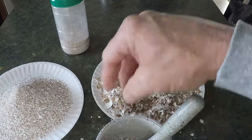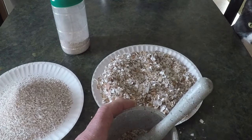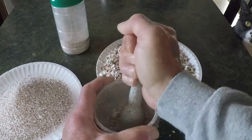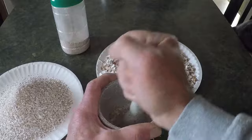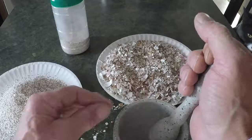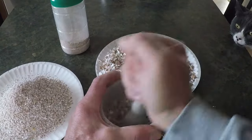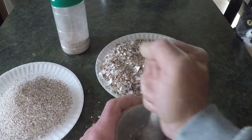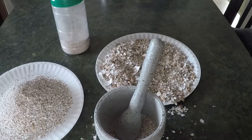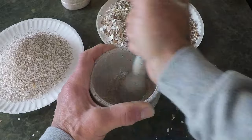David watched as the worms squirmed just below the surface, unaware of the calcium-rich treat he had just given them. He closed the bin lid with a sense of accomplishment. Over time, those crushed eggshells would break down completely, contributing not just to the worms' diet but to the quality of the worm castings, often called black gold by gardeners. These castings, filled with nutrients and beneficial microbes, would eventually find their way into David's garden, enriching the soil and helping his vegetables, flowers, and herbs thrive. The calcium from the eggshells would strengthen the plants, ensuring they grew strong and healthy, with vibrant green leaves and abundant yields.